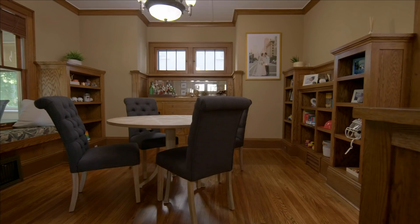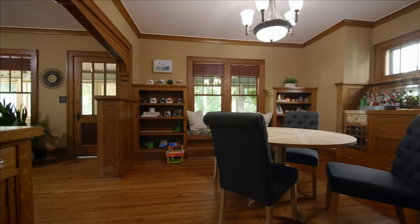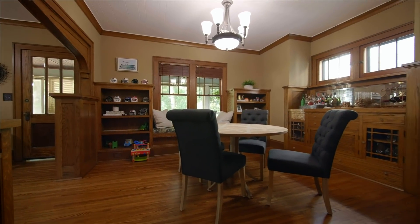My name is Marisol. This is my husband, Nick. We have our dining room that's a little bit mismatched. We don't really know what to do with it. So yeah, Patti, we need your help.